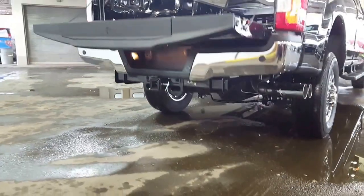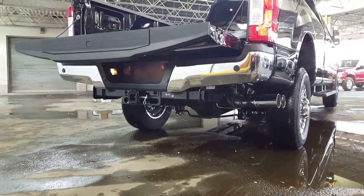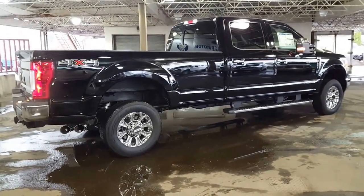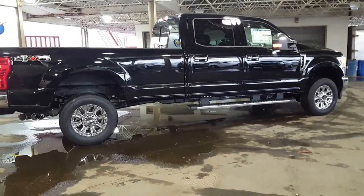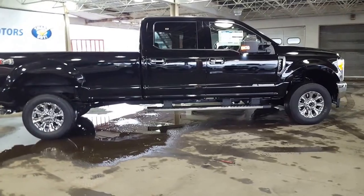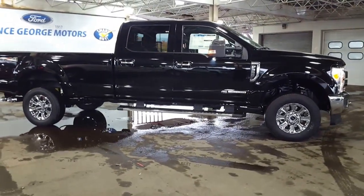Just underneath, you've got your full trailer tow package with your four and your seven-point plug. Come on down and see us — we've got quite a selection of the new Super Duty trucks. If a 2016 is still what you're after, we've got a good selection of those as well. We look forward to meeting you down here at Prince George Motors and welcoming you into our Ford family.